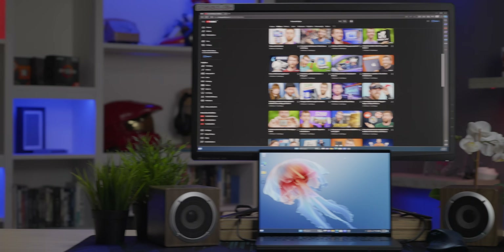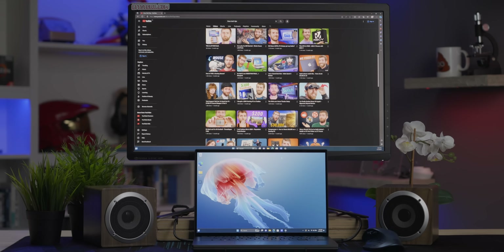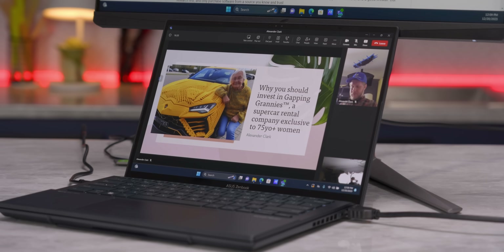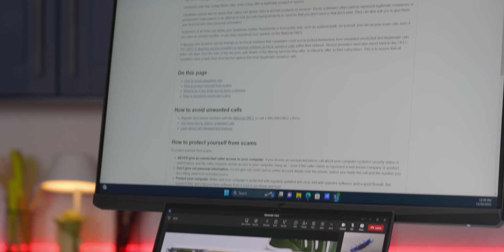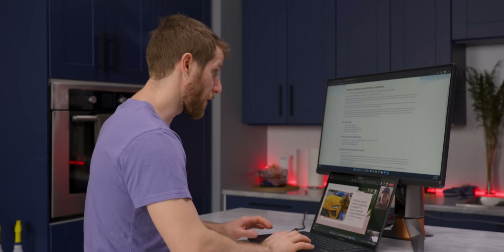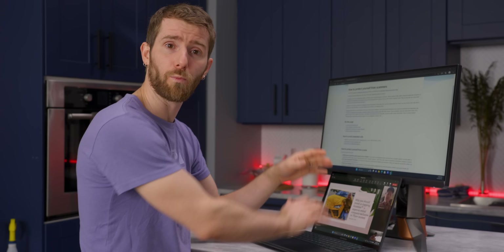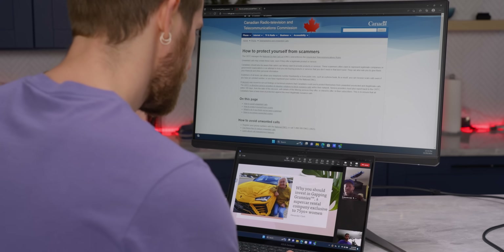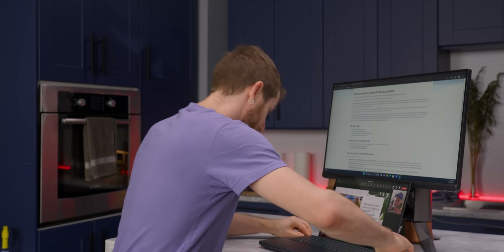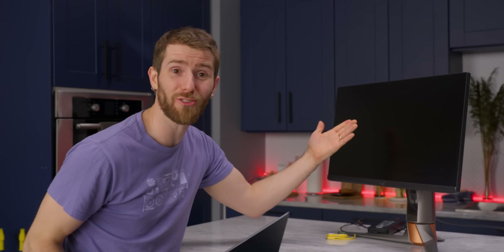ASUS actually identified this need when their own marketing department asked for it. Laptops have gotten so powerful that many companies just don't bother issuing desktops anymore, and this is the weapon of choice for many staffers at ASUS — and actually here too. It's pretty solid. You drag your reference materials up here, work on your presentation down here, but then it's time to run to a meeting, and I hope you didn't need your second screen.